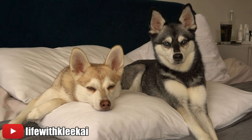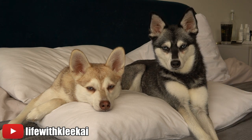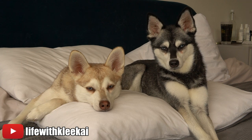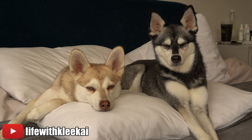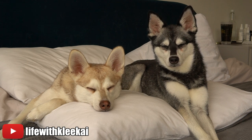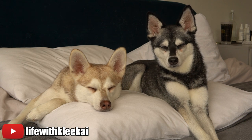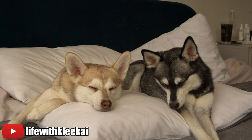Alaskan Klee Kai come in three colors — black and white (that's Skye), red and white (that's Copper), and gray and white — and three sizes: toy, miniature, and standard. Pomskies, however, can come in any range of colors and sizes. Because they're not a recognized breed, there is no breed standard, so breeders aren't breeding to conform to one. Basically, a Pomsky could be any color or size, while an Alaskan Klee Kai must conform to the breed standard laid out by the United Kennel Club, which anyone can check on their website.